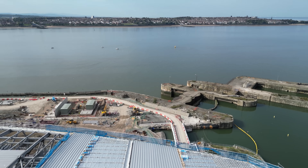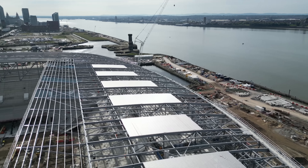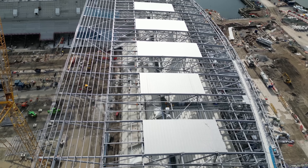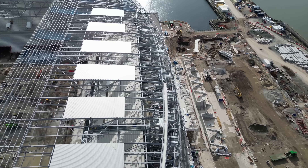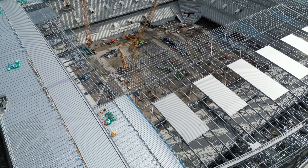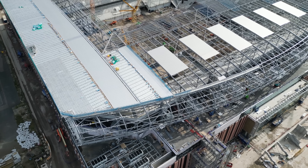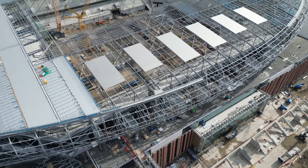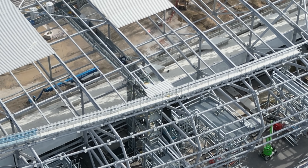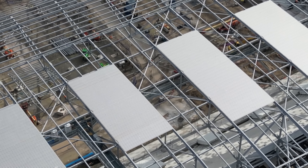I'm going to have to go higher to keep signal. Max altitude reached.